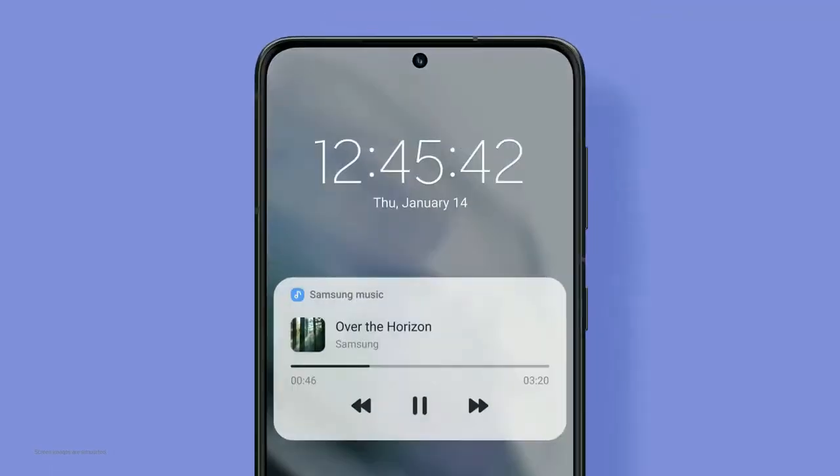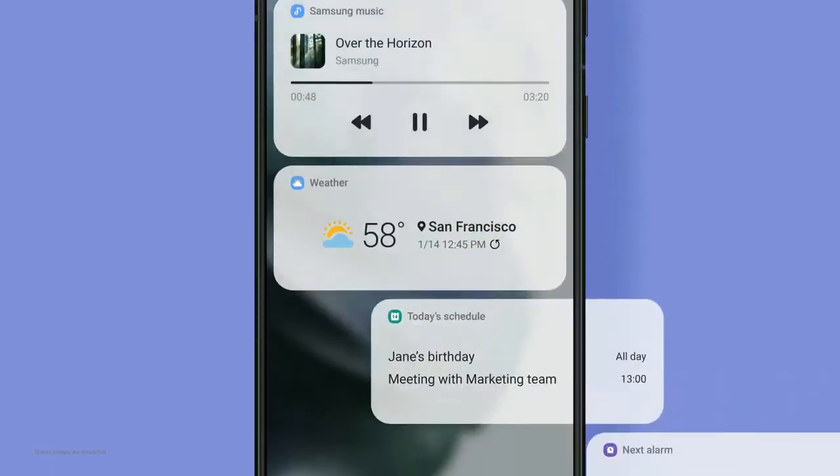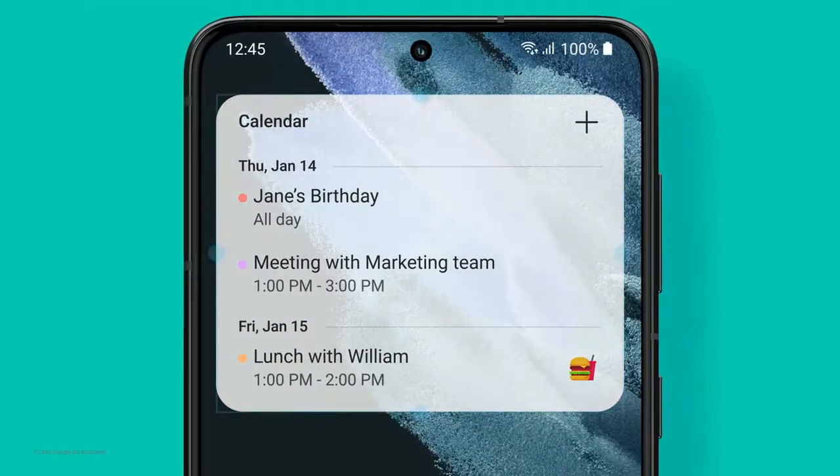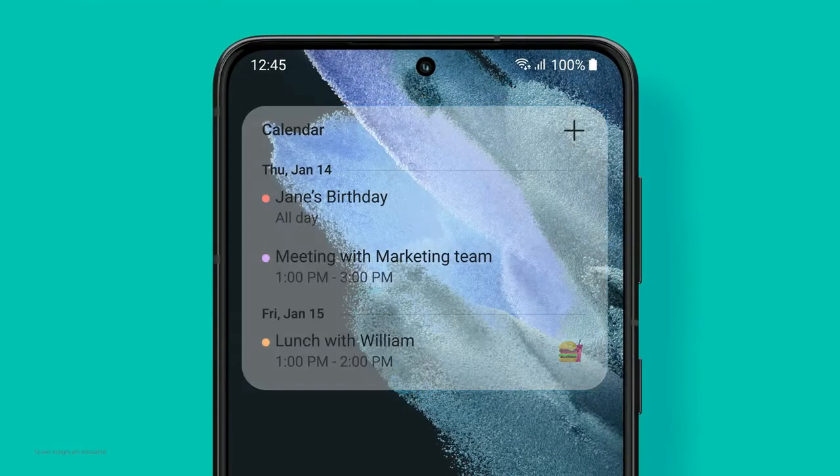The lock screen now comes with new widgets. You can see more without even unlocking the phone. Swipe open and your home screen can be personalized, right down to the level of widget transparency.